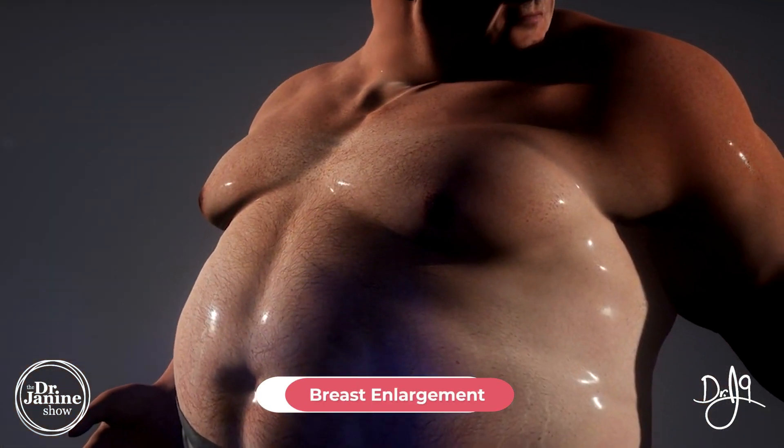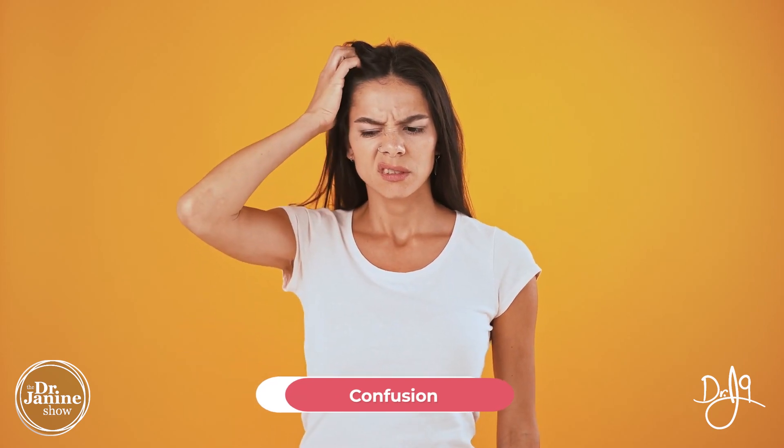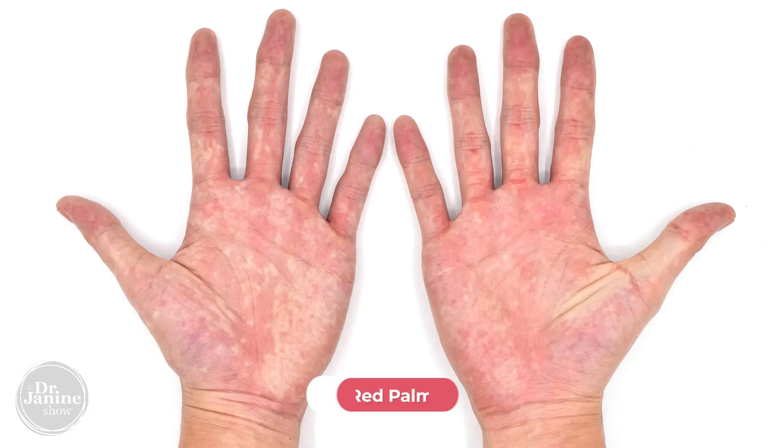Breast enlargement in men, related to hormones, can also be a sign of fatty liver. In terms of mental and emotional symptoms, confusion and not having everything connect mentally all the time could be related to this as well.